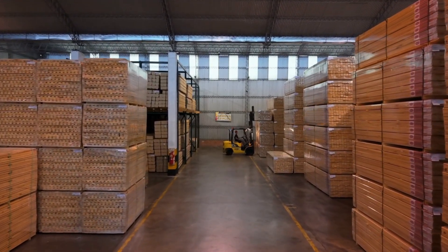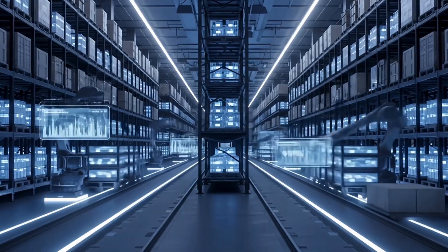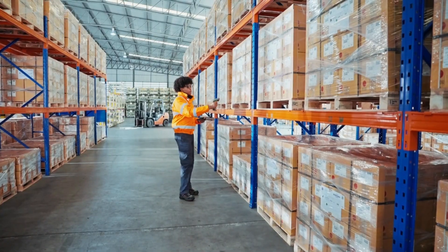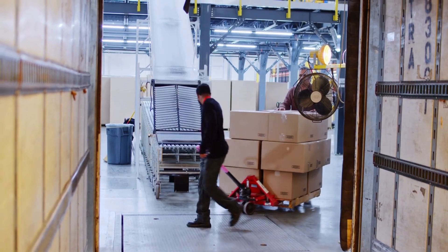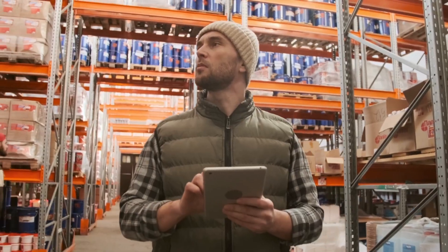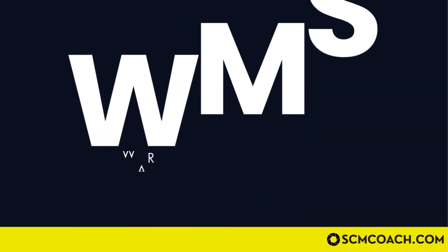Whenever you walk into a warehouse you will see workers moving pallets, automated forklifts stacking goods on tall racks, barcode scanners beeping at every pick, or packages being loaded for delivery. You might wonder what smart technology is orchestrating all of it. The answer is the WMS — the warehouse management system.